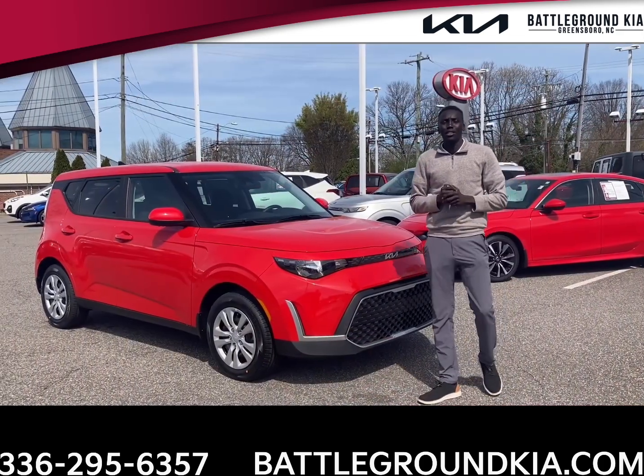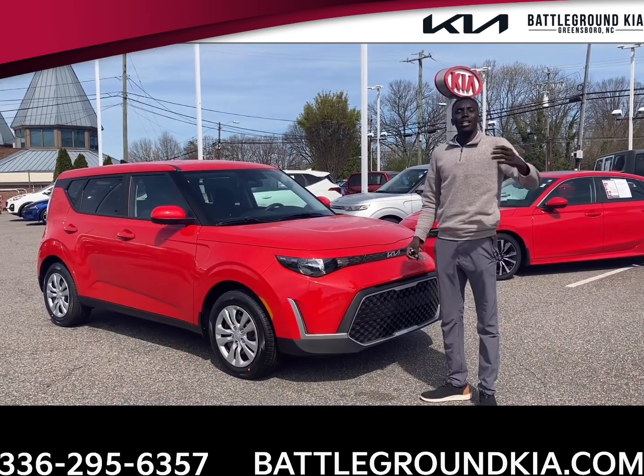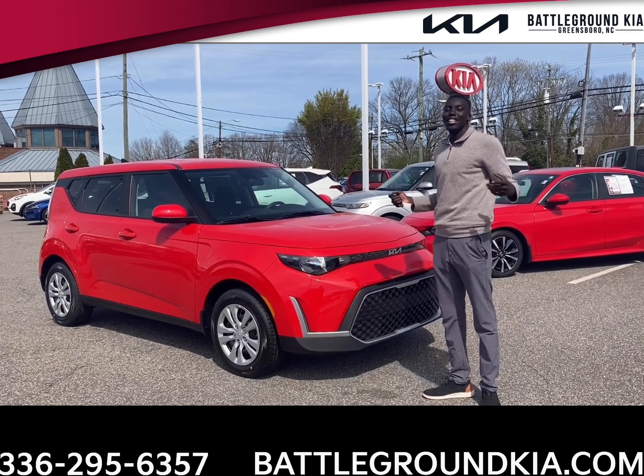Now that you guys have a quick rundown of the 2023 Kia Soul, come down to see me at Battleground Kia. Ask for Gong, and I'll take care of you.